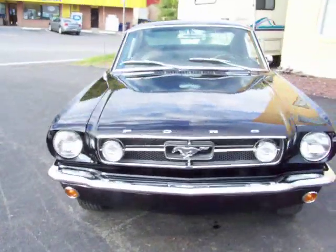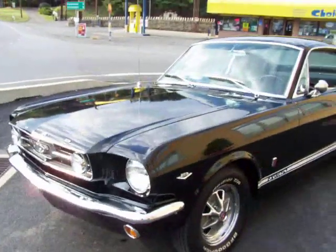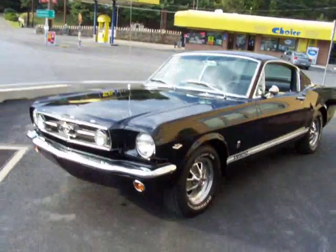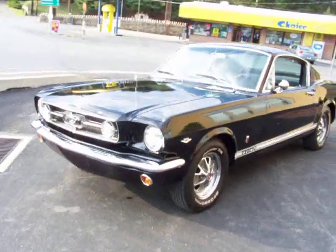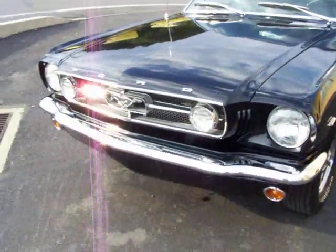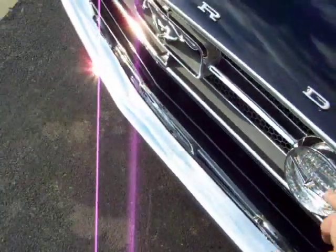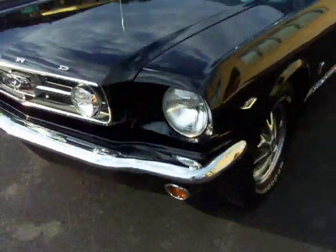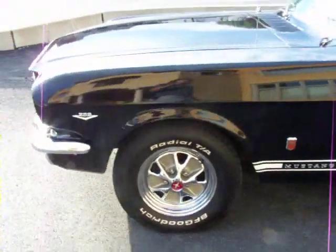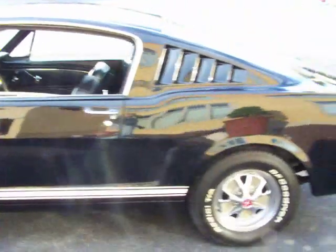Now the Marti tag was never present on the car when it was bought by the present owner, so we cannot prove the GT options are original to the car. I can tell you this — all of the Ford GT options: lights, the front disc brakes, wheels, etc., are all factory Ford items.